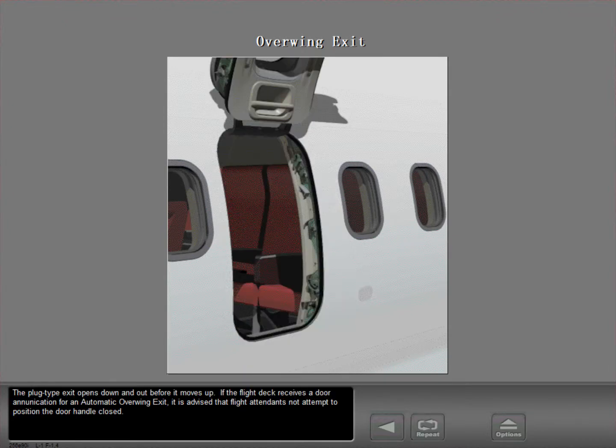The plug type exit opens down and out before it moves up. If the flight deck receives a door enunciation for an automatic over-wing exit, it is advised that flight attendants not attempt to position the door handle closed.